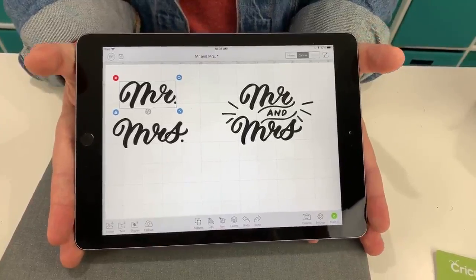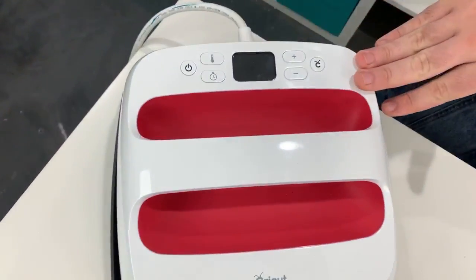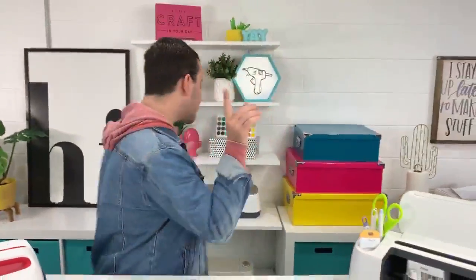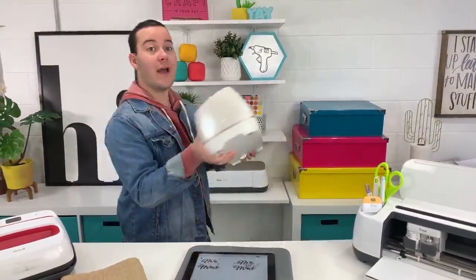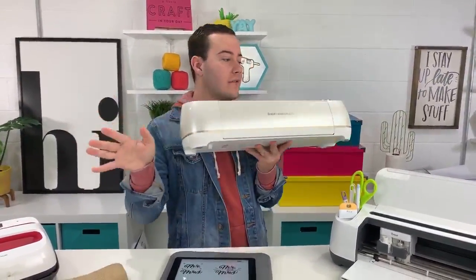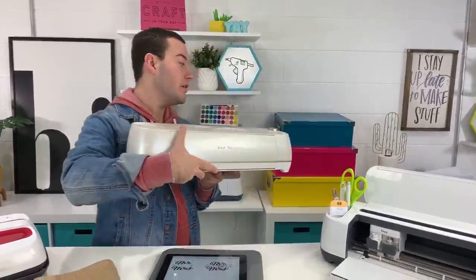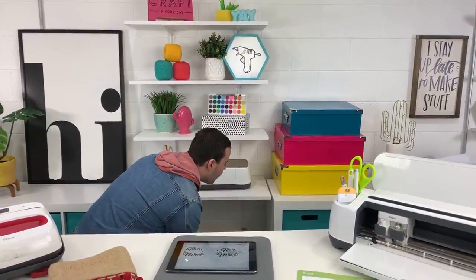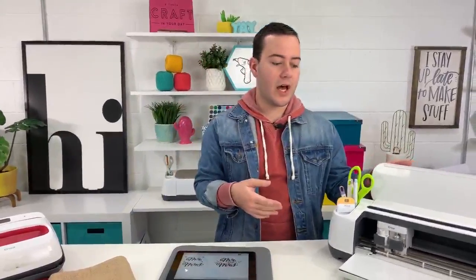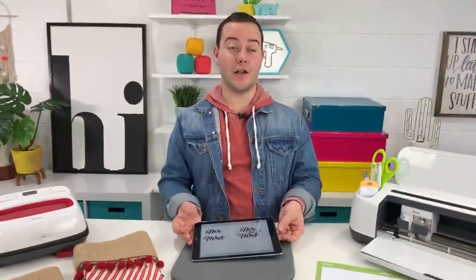We're using our EasyPress 2 nine-by-nine and our Cricut Maker. We have so many questions about this — if you have a Cricut Explorer Air 2, Air 1, a Silhouette, whatever you have, you're going to love our membership because you can use whatever machine you want to work with our files. You don't have to have a Maker. The Maker is what we use a lot, but I want to clarify you can use whatever you want.